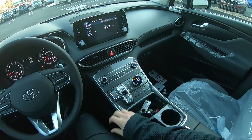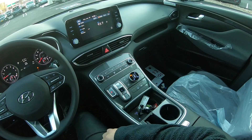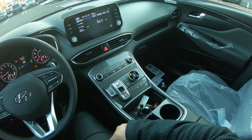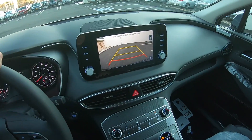Here is the shifter that Hyundai changed for this facelifted Santa Fe. They were using a normal gear shifter before, but right now it's their button shifter. And here is the screen and here is the reverse camera.